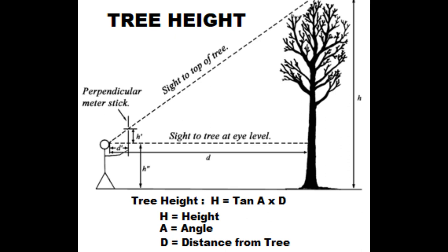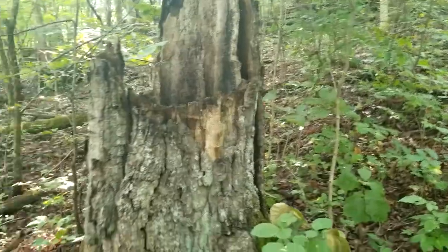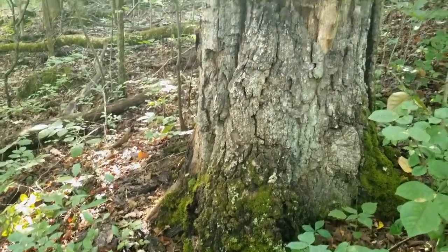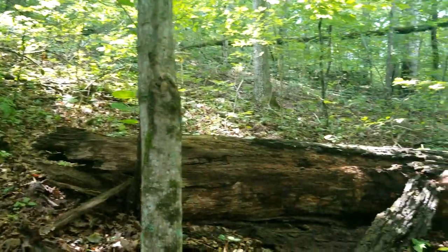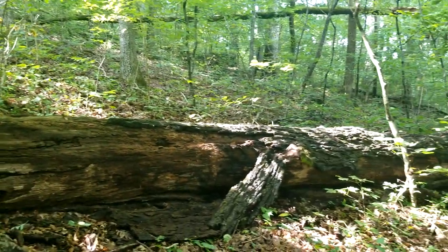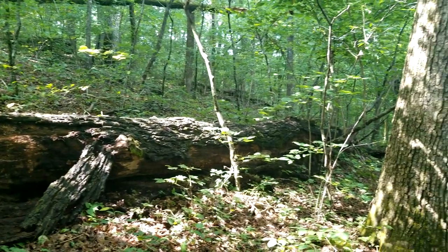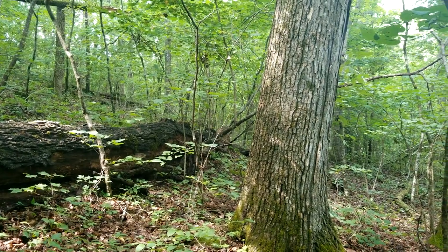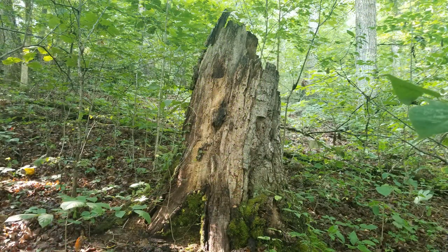Like I said, I used a rangefinder, but you can use a formula to determine the height of a tree, which is really hard to do out in thick woods — you just can't see. So I used my Bushnell rangefinder, and it's pretty accurate. Sad thing is, these old trees — nature's taking its toll with their age and disease. Here's what a lot of them are turning into. This is an old chestnut oak — sad thing to see these hardwoods declining.